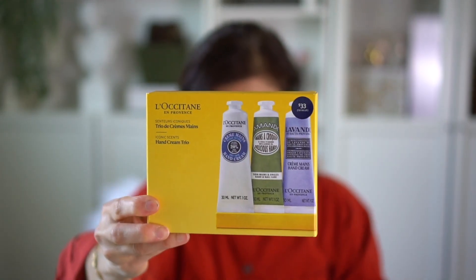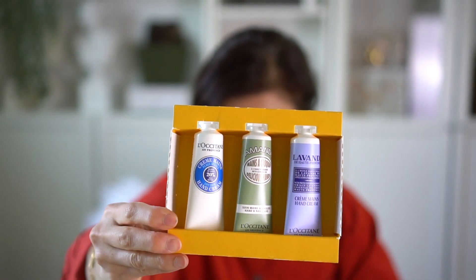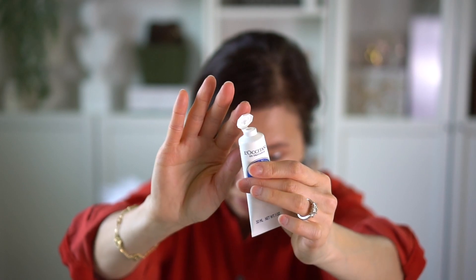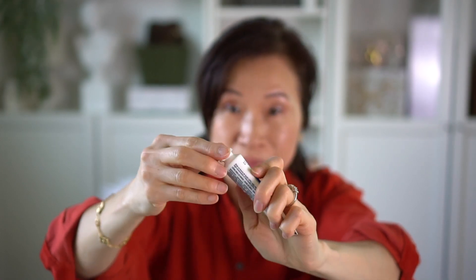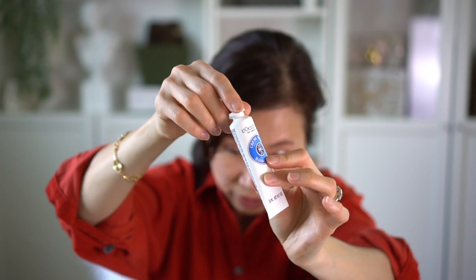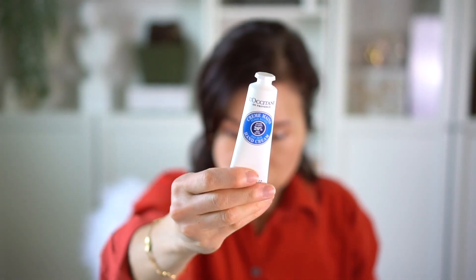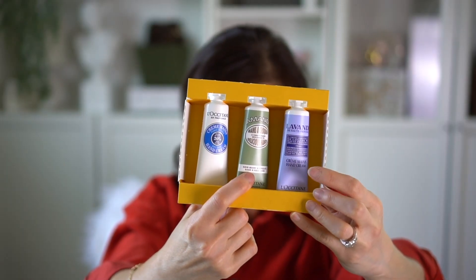I thought this would be a great summery perfume. Some other Sephora items I received were this L'Occitane hand cream in a trio set. These aren't the full sizes — just little travel-size hand creams. What I love about them is the cap is actually connected, it doesn't screw off — it's just a flip cap. Perfect size for your purse. This one has 20% shea butter, one is almond, and one is lavender.